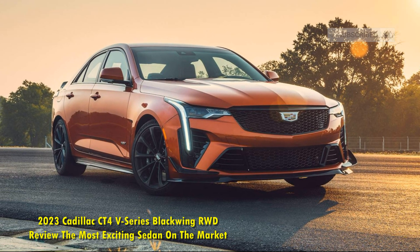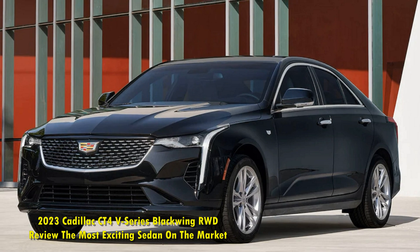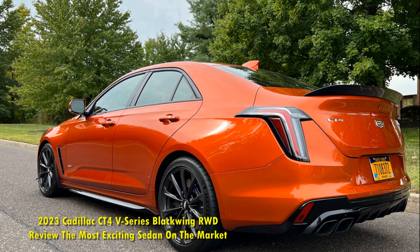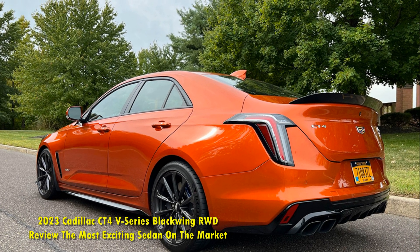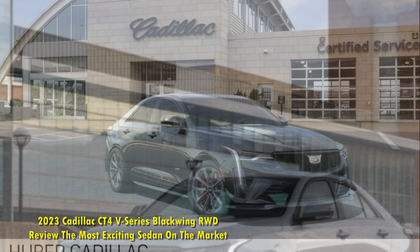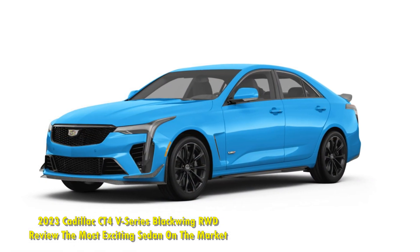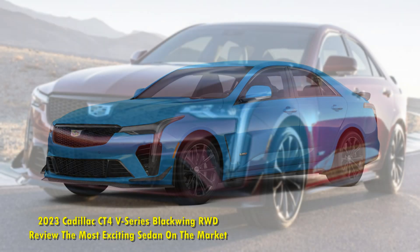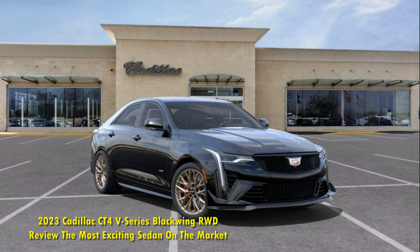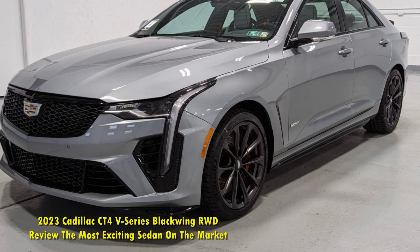Overall, the 2023 Cadillac CT4 V-Series Blackwing delivers in everything GM intended for it. Unmatched value for the money. The only way to describe the CT4 V-Series Blackwing is that it offers unmatched value. For a starting MSRP of $61,890, there isn't anything else on the market that could offer nearly the same performance — it's arguably a better platform than the BMW M3. It must be noted that some of the interior materials aren't as high quality as you'd think, but when you look at the MSRP and the performance, you realize it is still insane value. This is the kind of car you get when you never want to grow old — the car you take your kids to school in and then head straight to the track. If you are a true automotive enthusiast and you feel it's time for a sedan, look no further. You've found it.